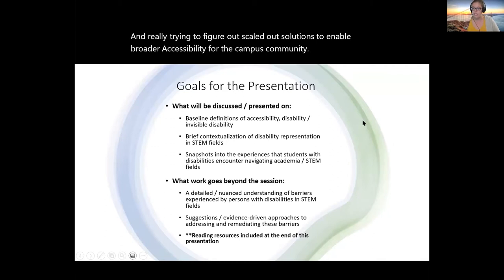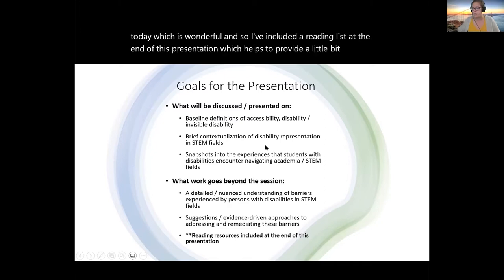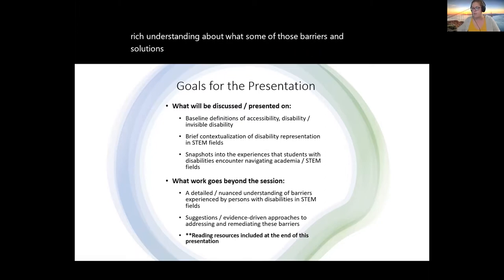Some goals for the presentation: I thought it would be helpful to operate from a few definitions — what is disability, what is accessibility — and provide some contextualization about what disability representation looks like generally in STEM fields, along with some snapshots into experiences people might have navigating academia and STEM. Unfortunately we don't have time to get into detailed understandings of the actual barriers, but I've included a reading list at the end of this presentation to provide a richer understanding of what some of those barriers and solutions might look like, which I'm happy to share after the presentation.